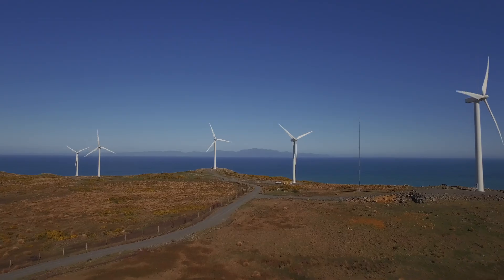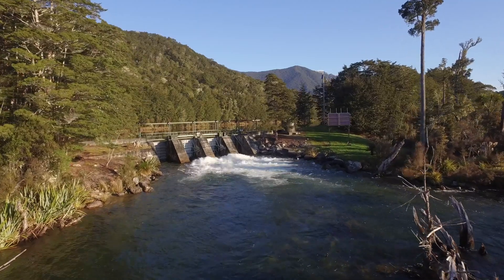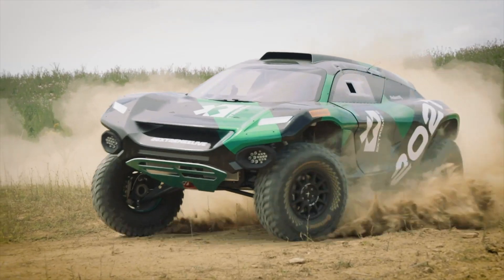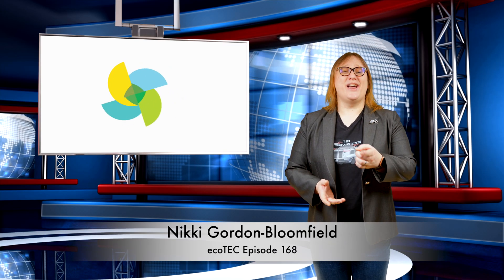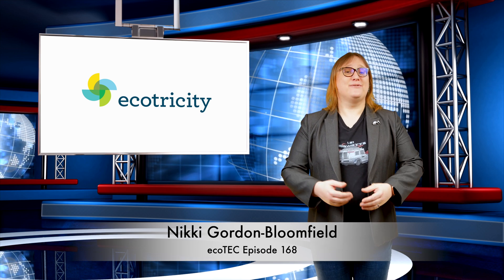We only source from wind, hydro and solar, and we're the leading supplier of electricity to electric vehicles in New Zealand. Why not switch today at ecotricity.co.nz? Welcome back to another roundup in the world of clean cars and green energy! Thanks for joining me!